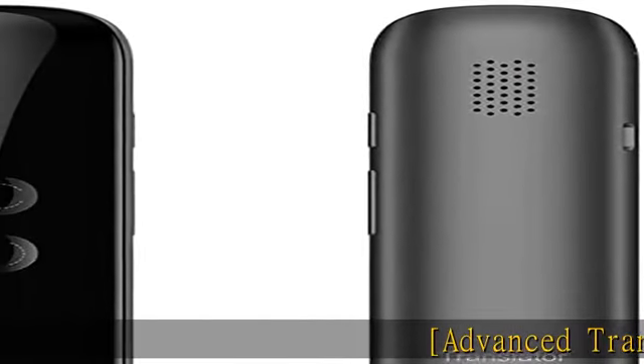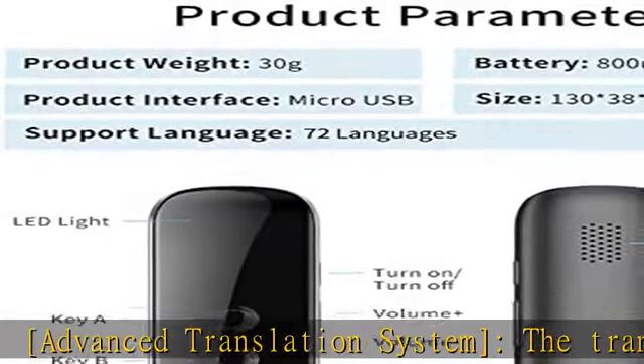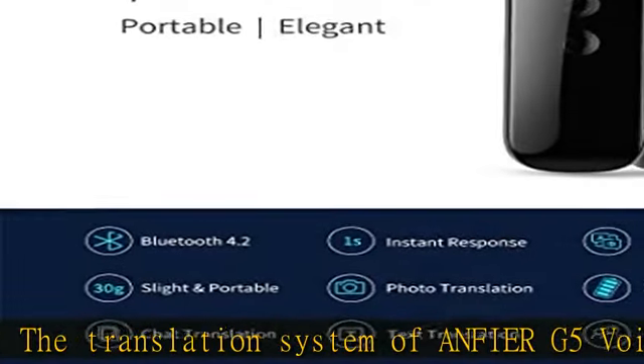Advanced Translation System. The translation system of Anvir G5 Voice Translator is based on the combination of four powerful search engines: Google, Microsoft, Beidu, and Nuance.